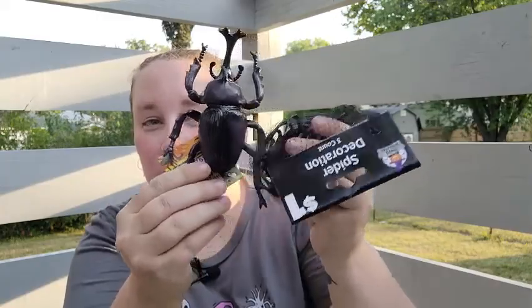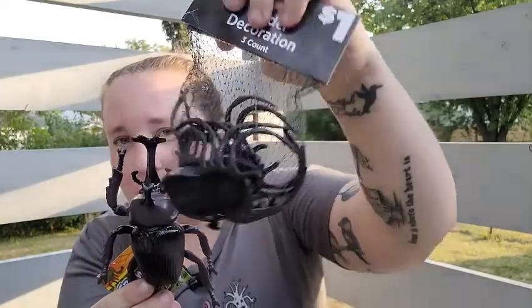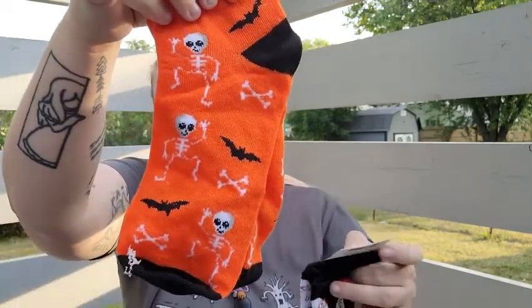I also picked up some bugs for a DIY I'm going to do — a pack of three spiders, and then I found a beetle in the toy section. I've been on the hunt for insects for several weeks; nobody's had them, and on Amazon they are expensive. I was so glad to finally find some.